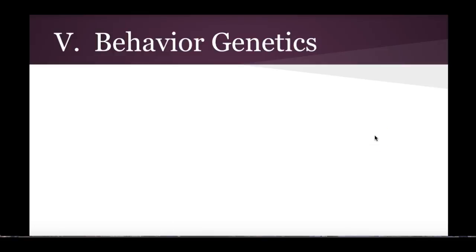All right, this video is about behavior genetics. So we are looking at not only how genes work, but also we are taking a look at twins in this video. So to start off, basics about genes.